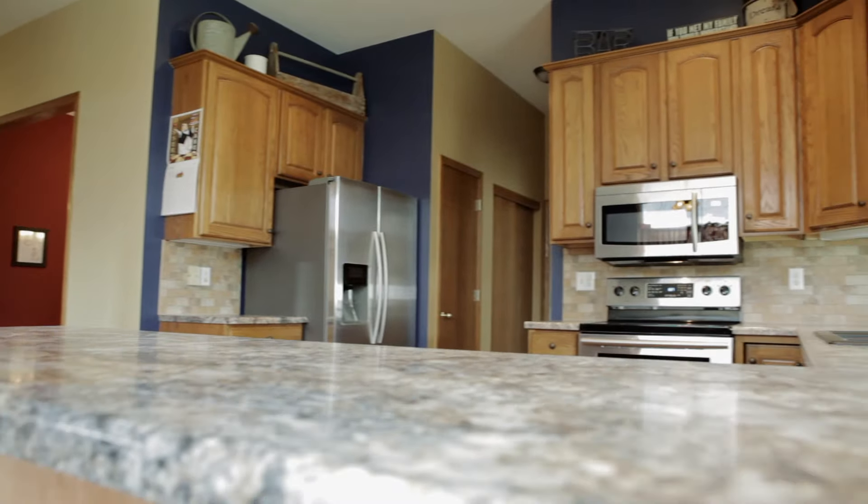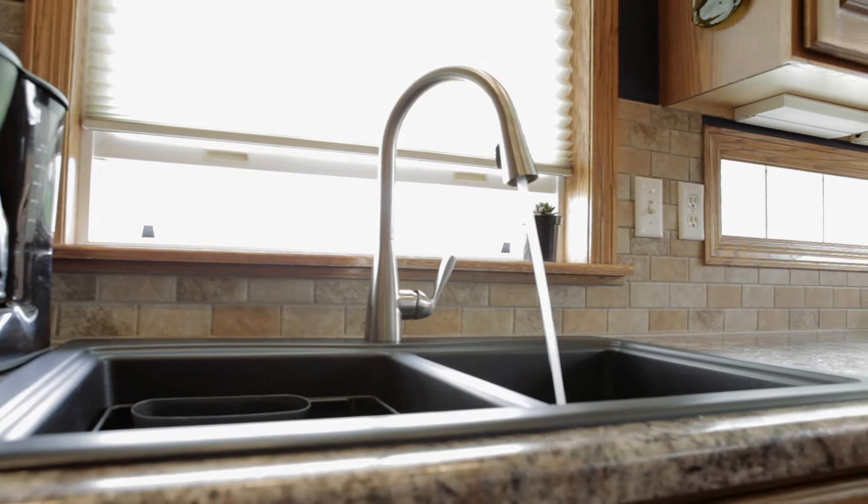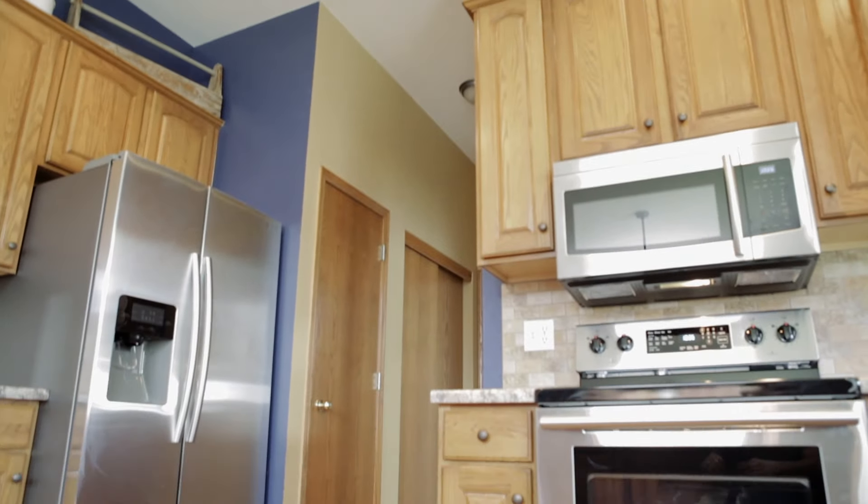The kitchen features beautiful oak cabinets, new countertops, tile backsplash, brand new Samsung stainless steel appliances, and a large pantry.